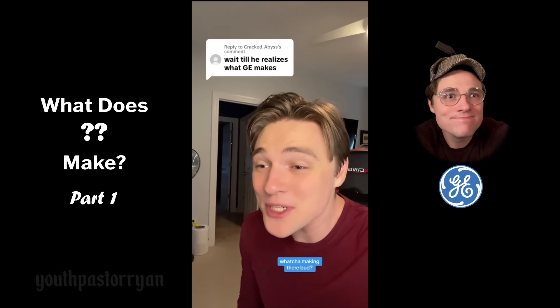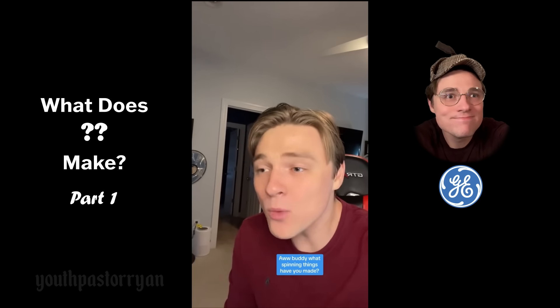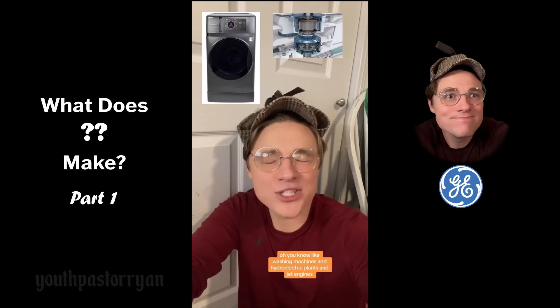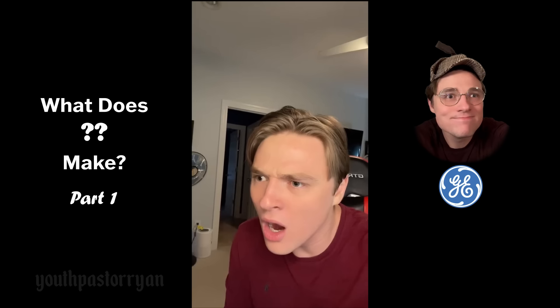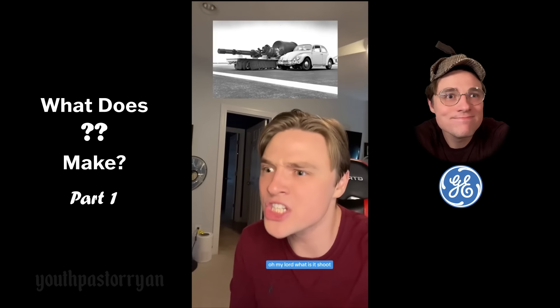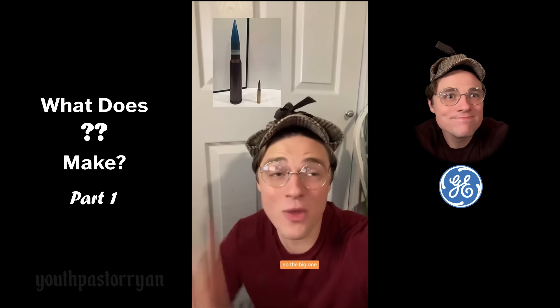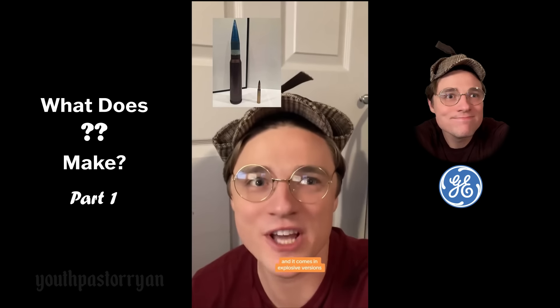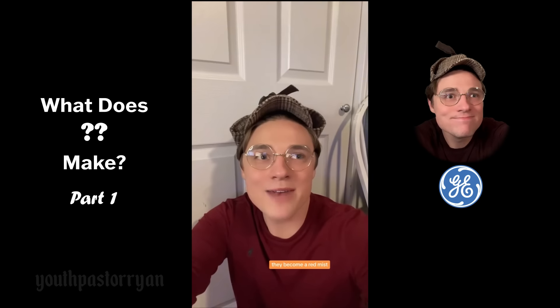Hey General Electric, what are you making? 'I like things that spin.' What spinning things have you made? 'Washing machines, hydroelectric plants, jet engines, and then Gatling guns to put on the jet engines.' What does it shoot? 'It fires at 65 rounds a second — the little one, not the big one — and it comes in explosive versions.' What happens to the people? 'They become a red mist. That's why we have the washing machine. I like things that spin.'